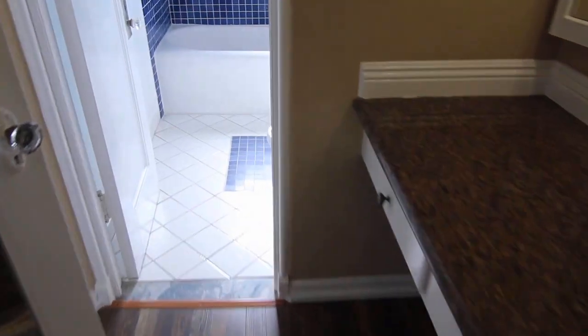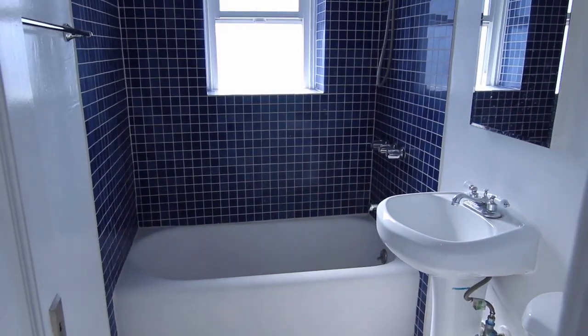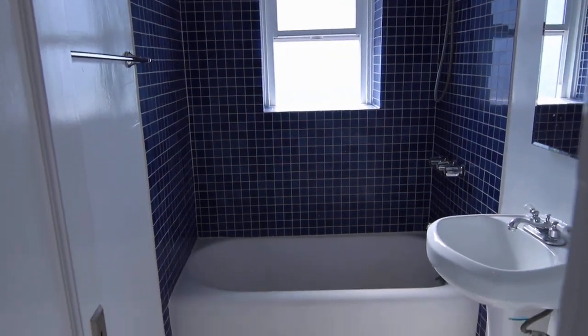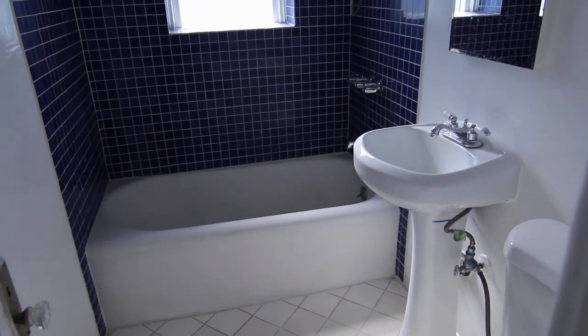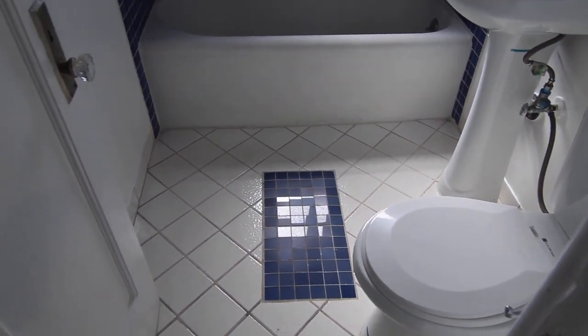Through here we have the bathroom with nice tile, including blue tile surrounding the shower-bath combo, the floor, sink, and toilet. The door leads us back out to the living space.